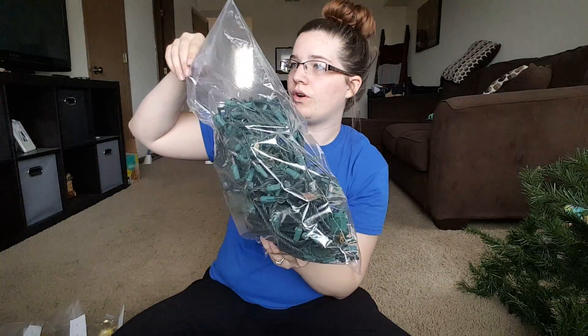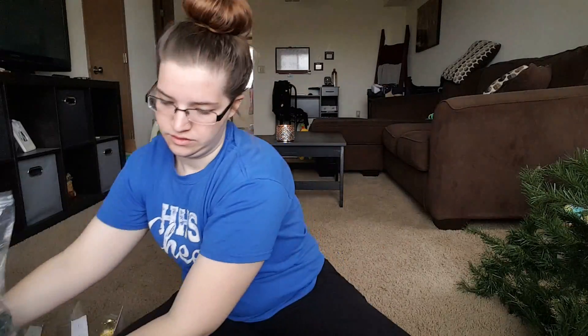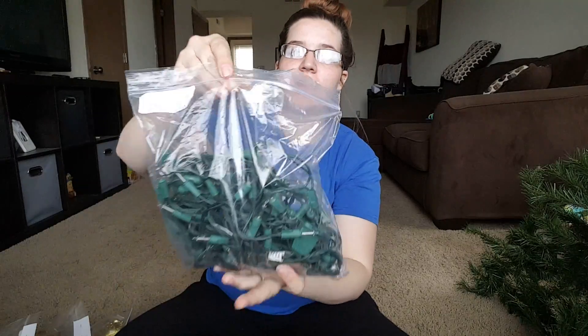Then I got a big bag of lights for two dollars. Another bag of lights — this one was only 50 cents, because I think it's just one strand in here.